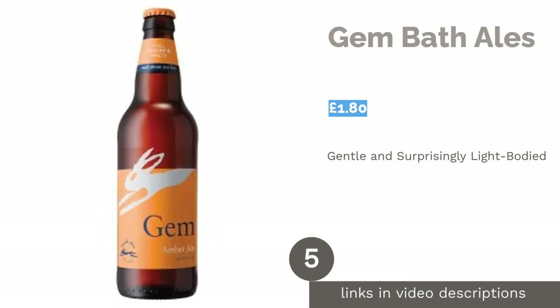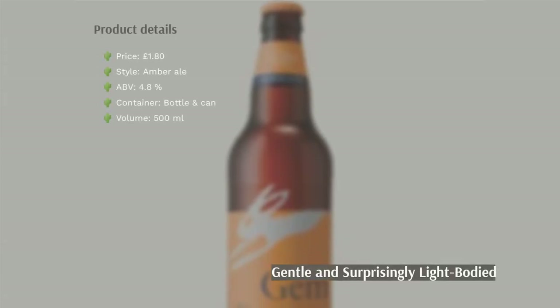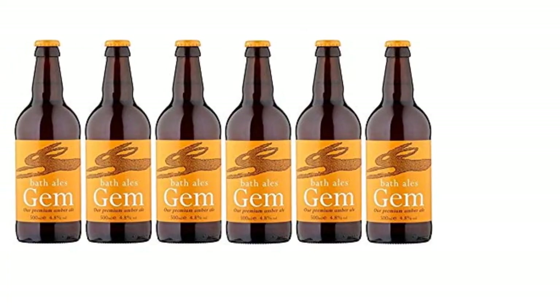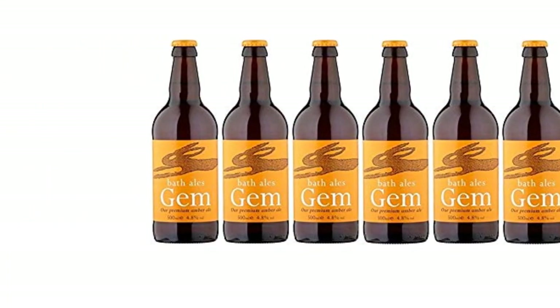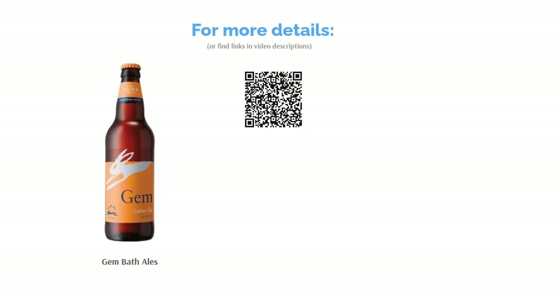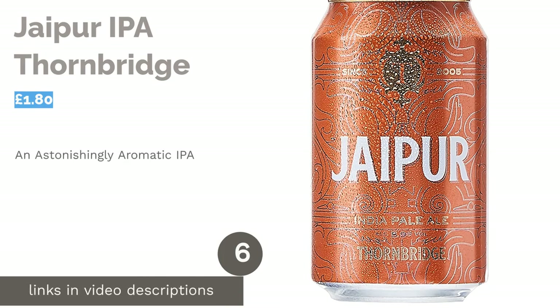The next product is Gem by Bath Ales. For all the talk about amber ales tending to be full-bodied, Bath Ales have blown that out of the water with their Gem offering. Don't be deceived by its deep amber glow — this is a light and crisp ale that tastes of dark fruits with hints of malt and caramel. It has very subtle aromas of toasted malts and, if you're skilled enough, you might pick out some fruity dried apple notes. It's not too strong either, and is available in both cans and bottles.